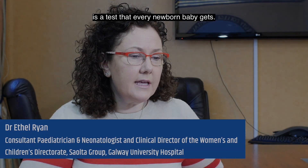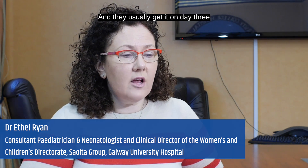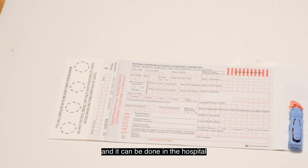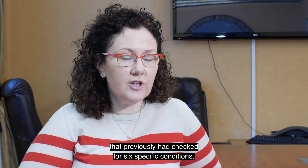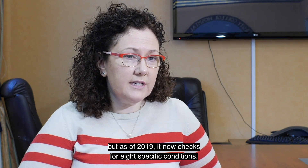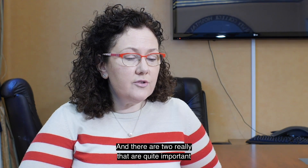The heel prick test is a test that every newborn baby gets, usually on day three to day five after they've been born. It can be done in the hospital or in the community by the public health nurse. It's a really important test that previously checked for six specific conditions, but as of 2019 it now checks for eight specific conditions.